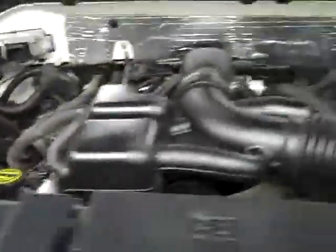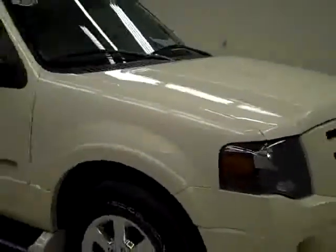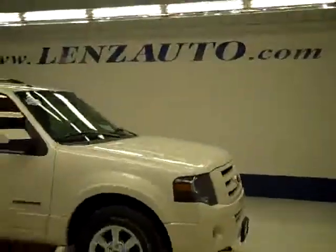The three-view mirrors are signal mirrors. Under the hood, it's a very clean engine bay and it's running nice and smoothly. If you'd like to see more pictures along with the full description, or to take a look at one of our other more than 400 trucks and SUVs, visit lensauto.com.